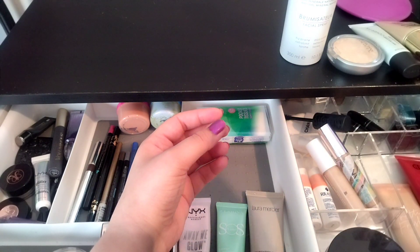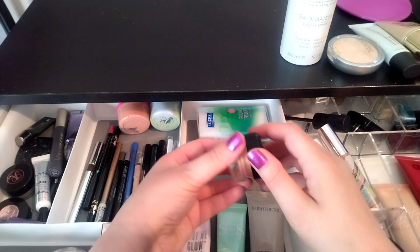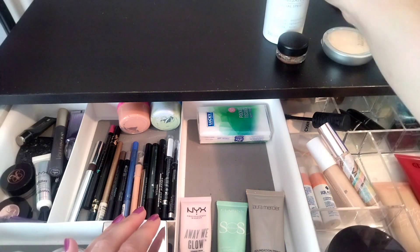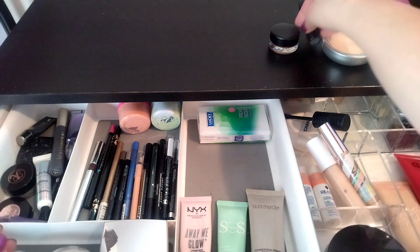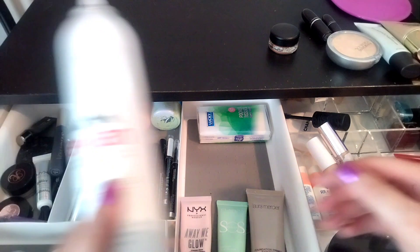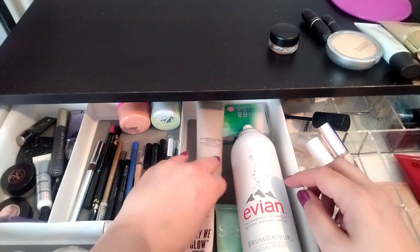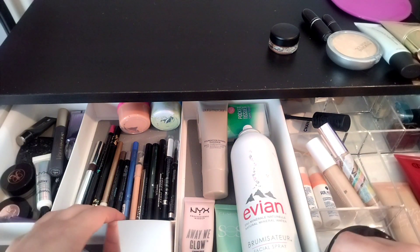This Rubenesque cream shadow is, I'm sure, expired — I'm getting rid of it. These are your sharpeners. I'm keeping my Evian — this is what I use as a face mist because I'm allergic to most face mists. I want to try the Tatcha one though, someday.